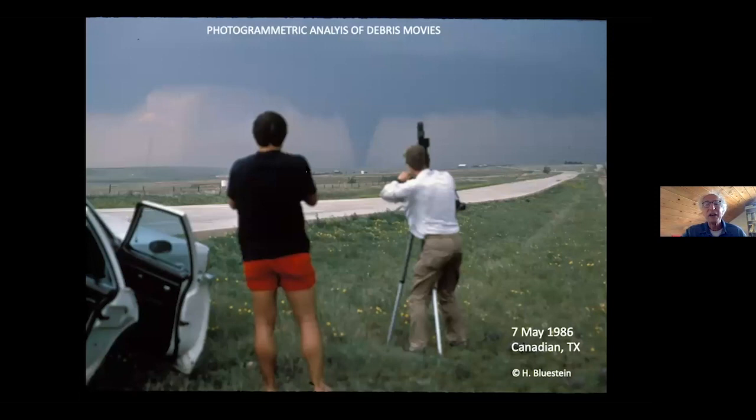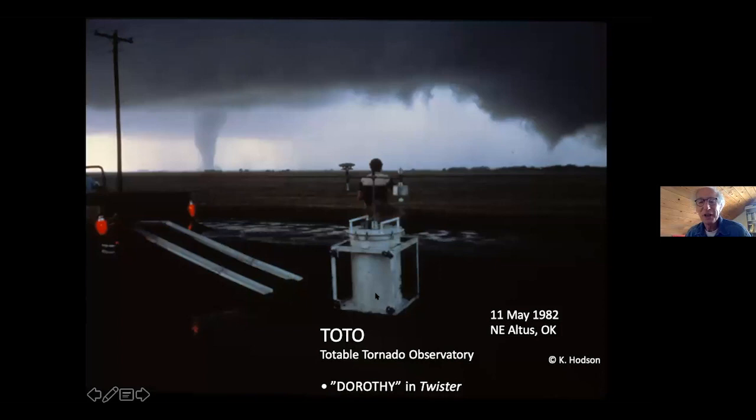Back in the olden days, before we had the radars, we would go out with 16-millimeter movie cameras, take movies of tornadoes, and look for debris and try to track it. There's a tornado in the Texas Panhandle and you can't see any debris. So I decided to make in situ measurements — take an instrument, place it in the path of a tornado, let the tornado come over it. That instrument is called TOTO.